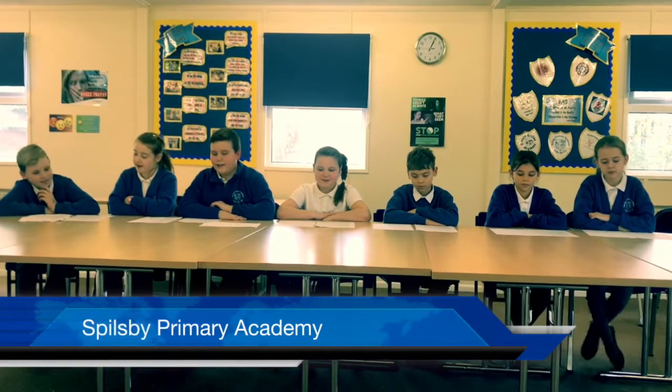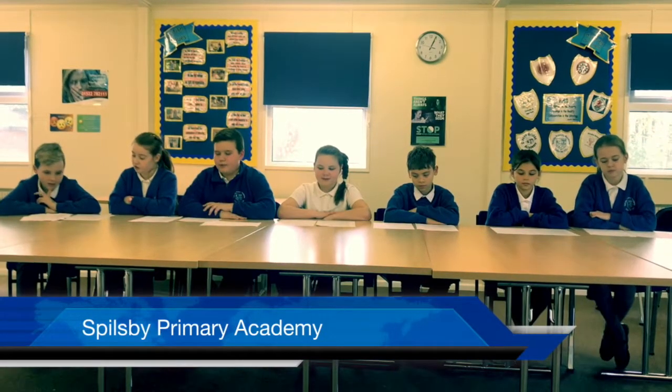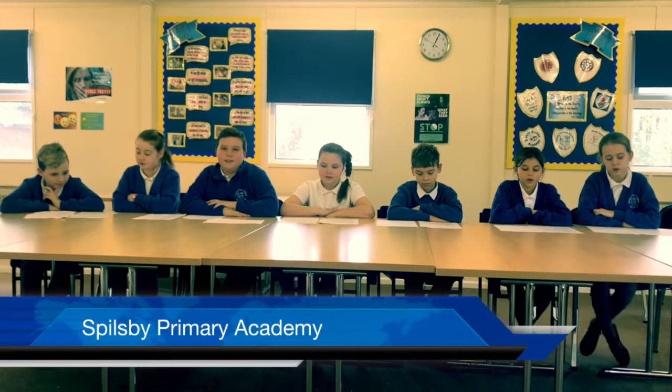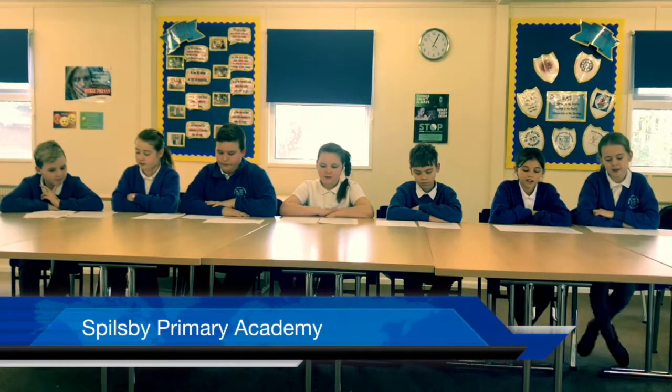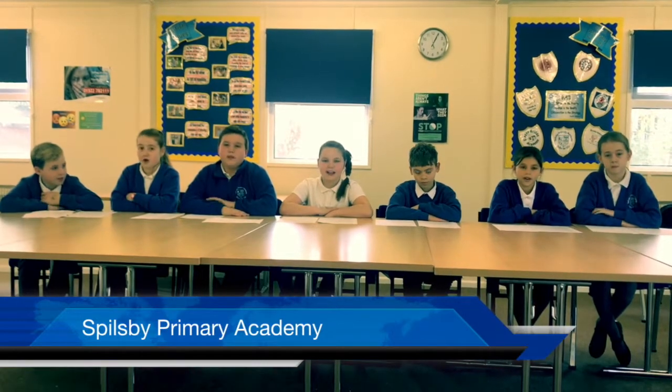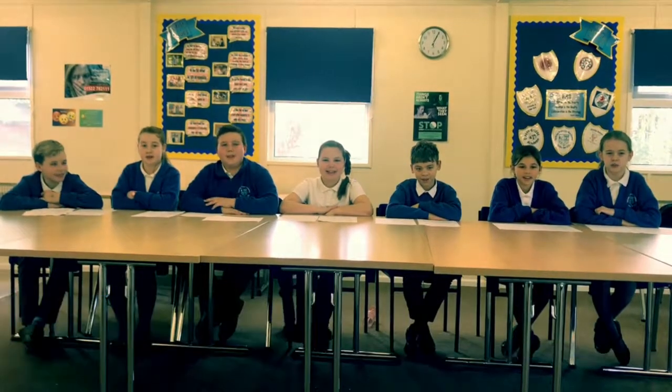The internet contains some amazing facts which can be useful and awe-inspiring. Always look for the padlock. Thank you for listening and remember to keep safe online. From Sillsby Primary Academy.